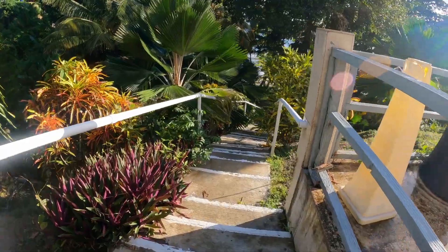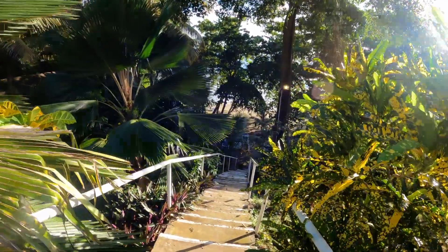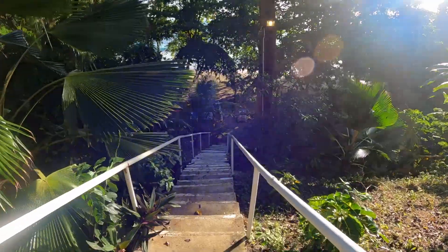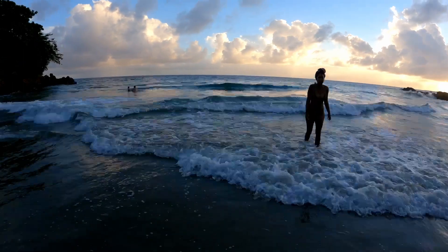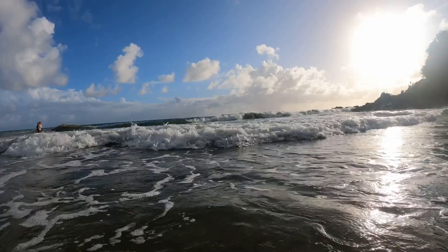Now we're taking these stairs down to the beach at this hotel. There's no really private beach on the island because there are steps that other properties can access this particular one, but this is more or less an inclusive beach to this property. This is Bacolet Bay, or one of the bays along Bacolet.